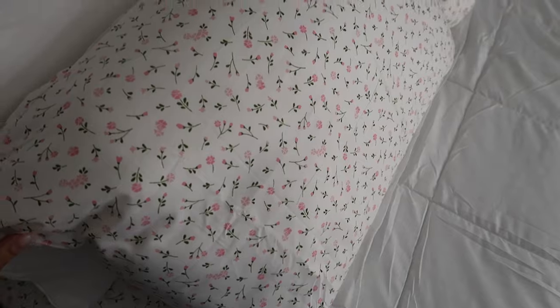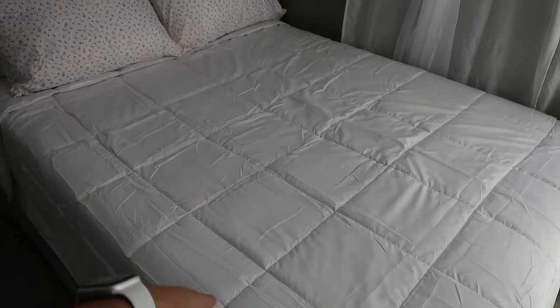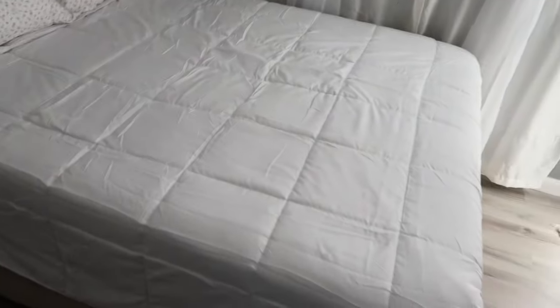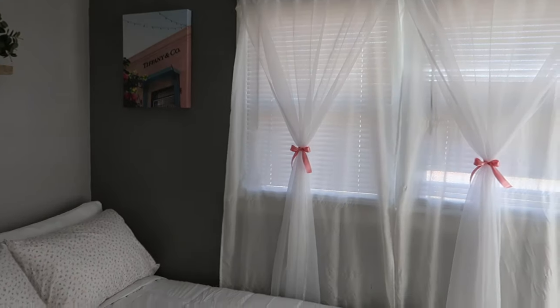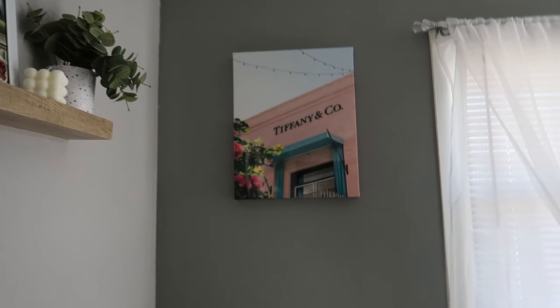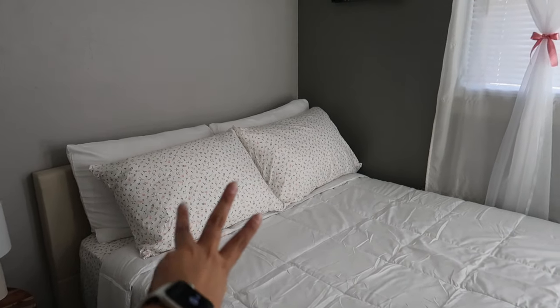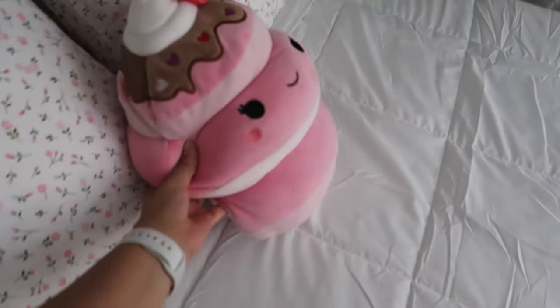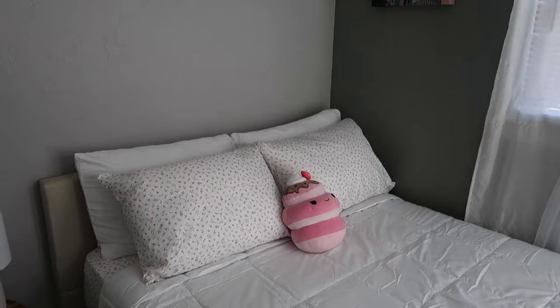Look how cute the pillows look! Besides the fact that this comforter is super wrinkly — I am going to iron it — I wanted to put it together just to show you guys the vibe so far. The little curtains look so cute. I'm actually not sure how I feel about the canvas because the pink is not the same pink as the flowers over here; it looks a little dark. I'm going to let it be for a bit. I'm still missing three more pillows — going to do two white pillows and maybe a pink one in the front. They're getting washed right now.